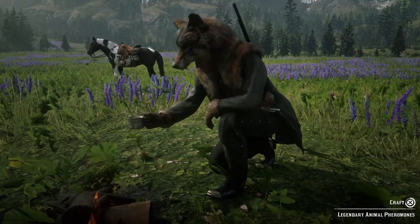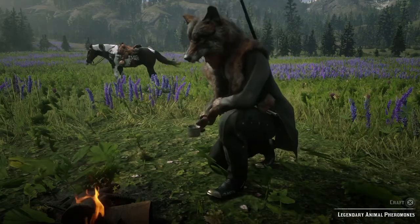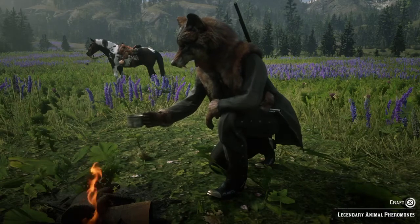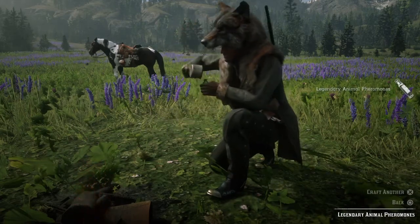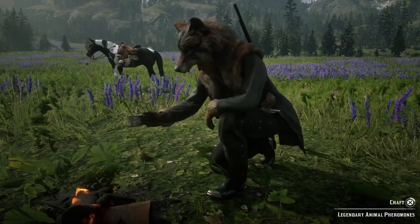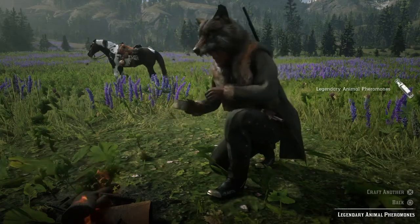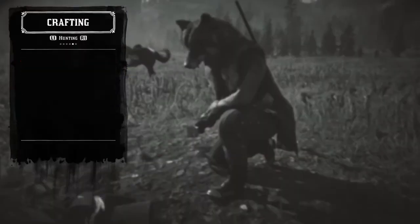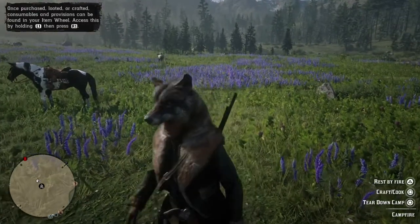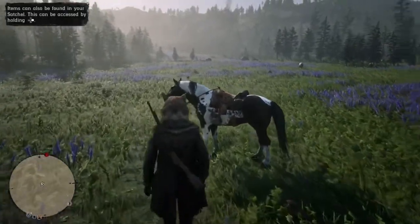There are a ton of legendary animals in the game right now and more are being added every week. You also have to encounter every legendary animal at least twice to finish the animal field guide 100%, and sometimes you drop more than one pheromone depending on your situation. So I'd say this pamphlet is worthwhile. That said, it depends on your play style — if you don't care about the animal field guide and just want some jackets, skip it. But if completing the field guide is a goal for you, go ahead and get this pamphlet. If you found this guide helpful, drop me a like and subscribe for more Red Dead Online content. Next time you bring the chips because I got the guac.